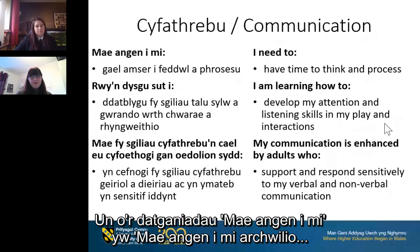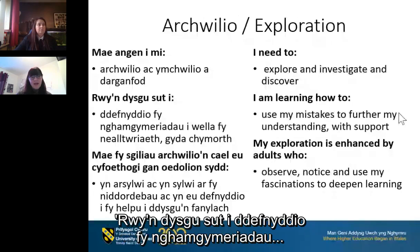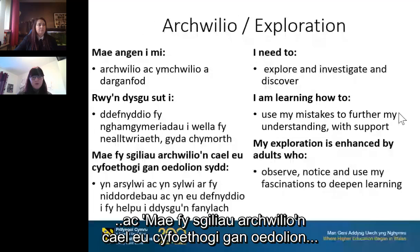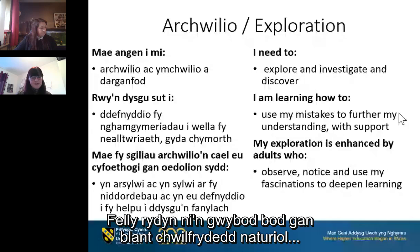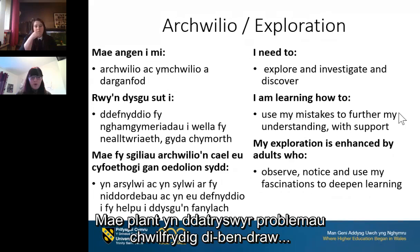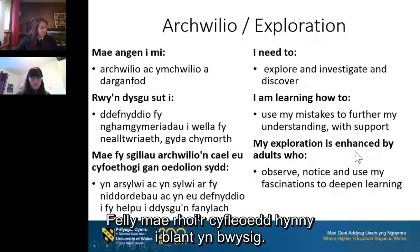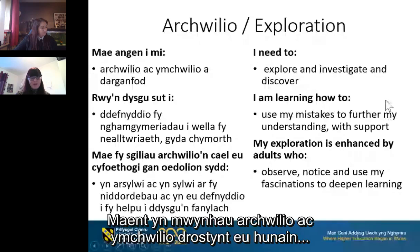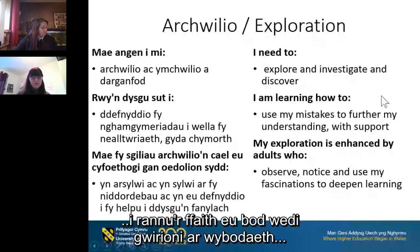Exploration: 'I need to explore, investigate and discover.' 'I am learning how to use my mistakes to further my understanding with support,' and 'My exploration is enhanced by adults who observe, notice and use my fascinations to deepen learning.' Children have a natural and innate curiosity about the world around them, which is a strong motivator for exploration and learning. They are endlessly curious problem solvers who find delight, awe and wonder in everyday occurrences. They enjoy exploring by themselves and with others, and are often keen to share new knowledge or skills and learn from each other.